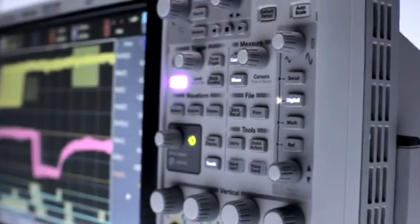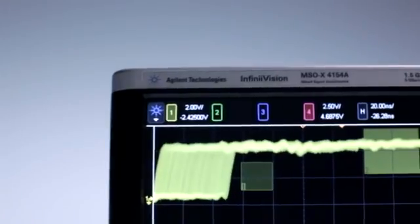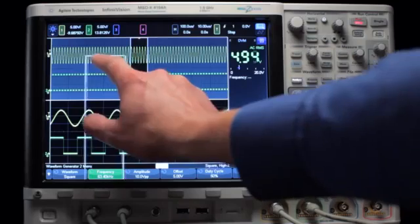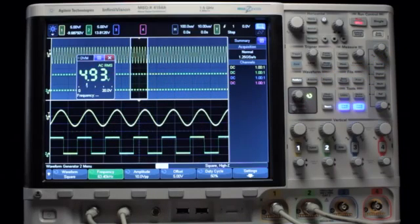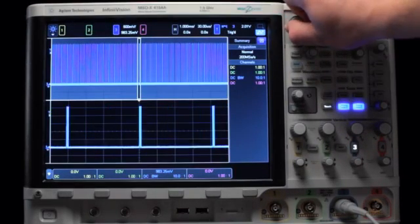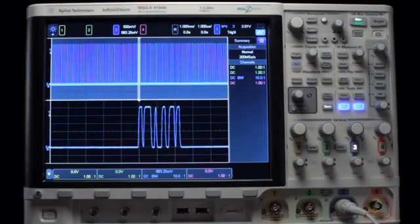The 4000X series displays the most signal detail on an industry-leading 12.1-inch capacitive touch screen, coupled with a fully upgradable five instruments in one, providing maximum investment protection. Experience the speed with an amazing 1 million waveform updates per second — 20 times faster than other oscilloscopes in its class.